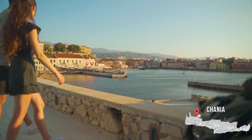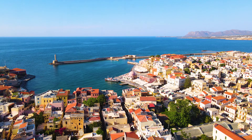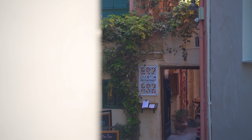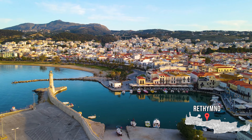Our recommendation has to be Chania. The city is not only close to the airport and in a central location between all of the places you might want to see, but it's also a great city in itself. We'd also recommend staying around Chania or in the city of Rethymno.